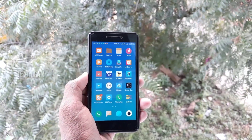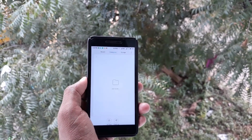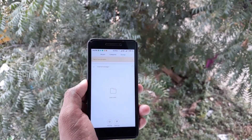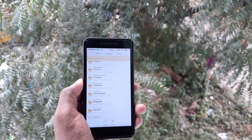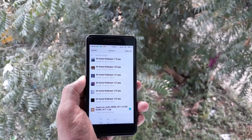Now we are going to the file manager. The file manager is not changed from any other version we are seeing in the beta version. This is a zip that we want to flash to enjoy this ROM.